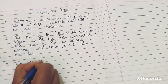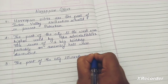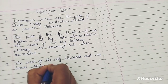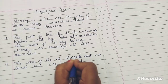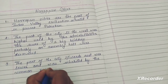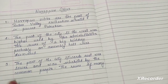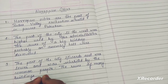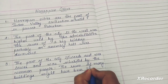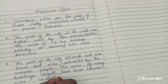Third point is regarding the east part. The part of the city towards the east was lower and was inhabited by the common people. The ruins of many buildings might have been houses.